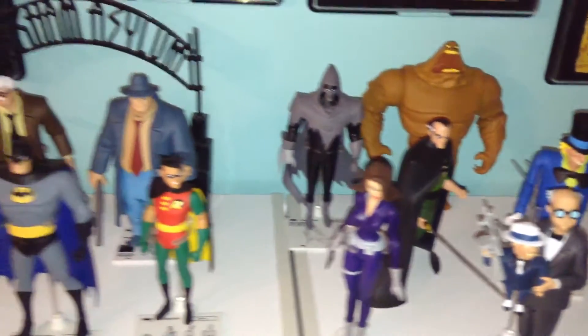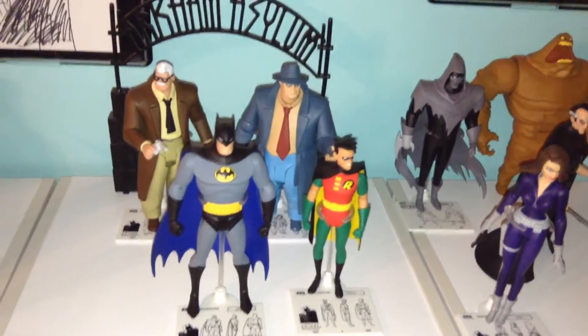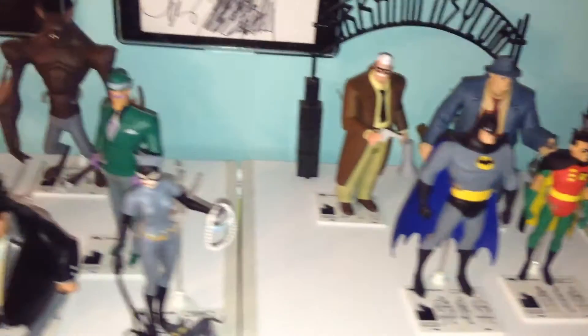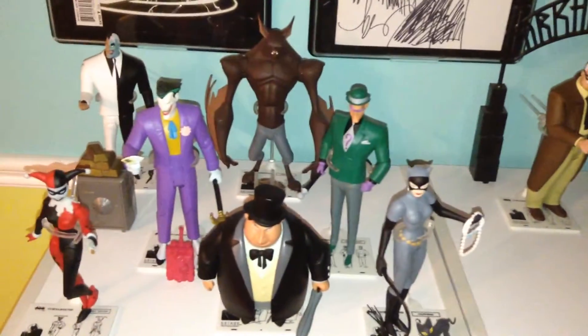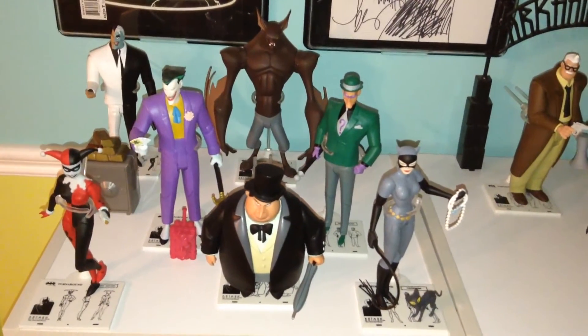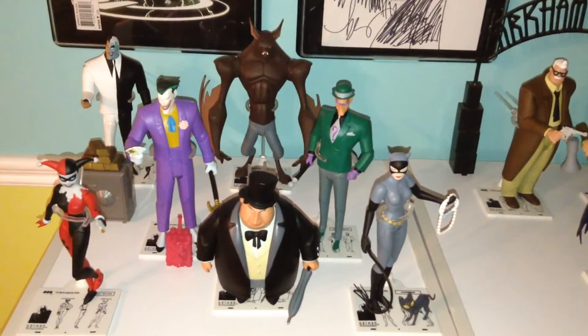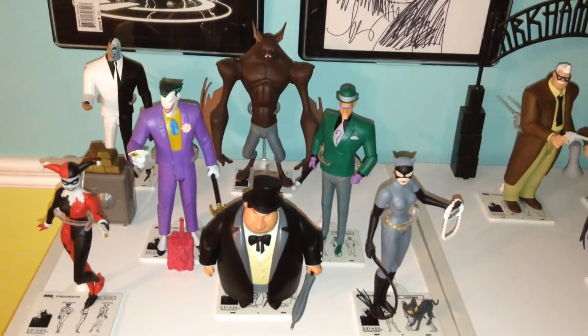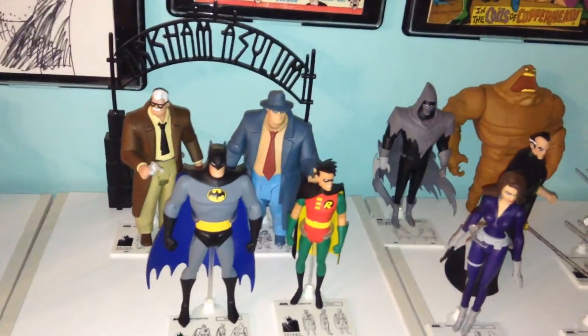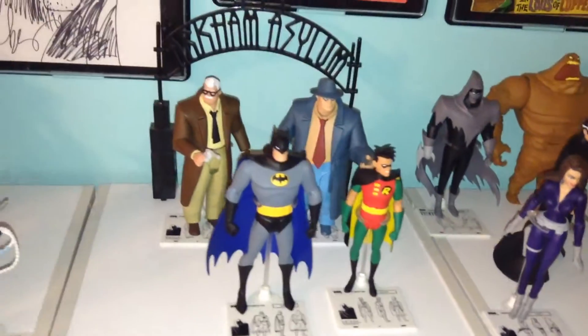I did show these figures on another video — it was sort of an overall video on my DC action figures — but I thought we would take a little closer look. As always I'm big on symmetry on my action figure displays. What I want to do is have villains on this side, villains on this side, and then my heroes in the middle. So we'll start off the middle first.